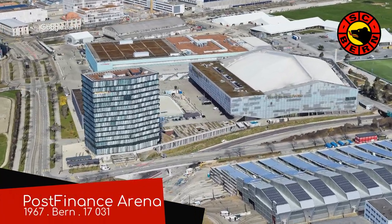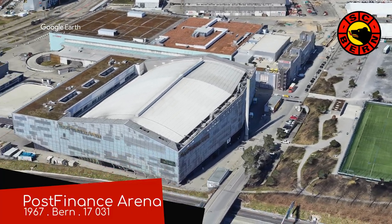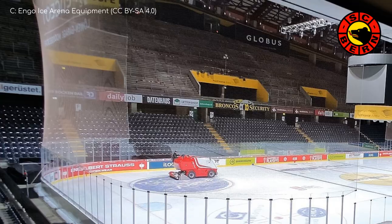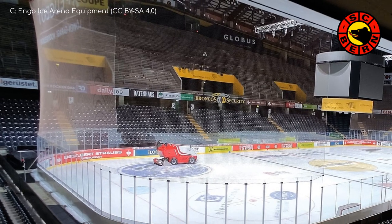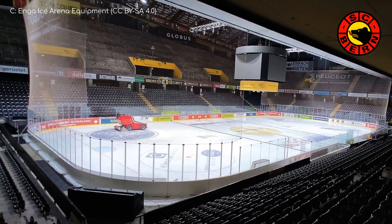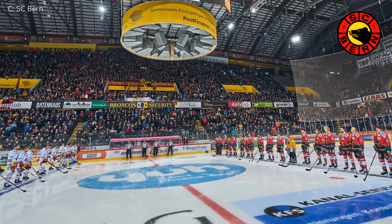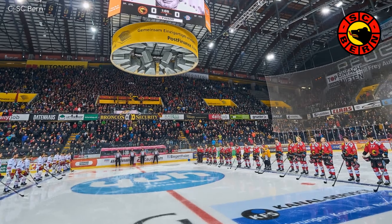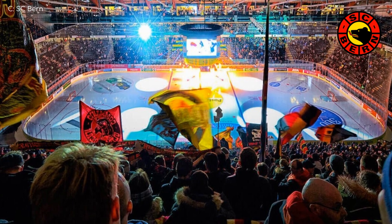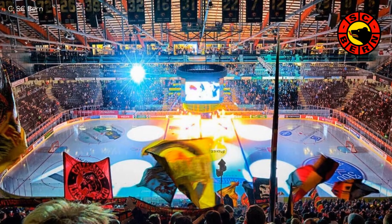Unlike the young whippersnappers we've seen so far, Post Finance Arena is a venue with experience. It was born in the 60s and has grown to become the largest arena in the league. That large capacity is partially due to this terrace stand, which is the biggest of its kind in the world — meaning one that's part of an arena rather than a stadium. That has to be very intimidating for the away team, especially considering that it's normally packed to the rafters. This club has the highest average attendance for ice hockey in Europe: a little over 16,000.